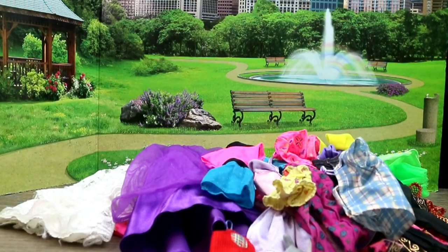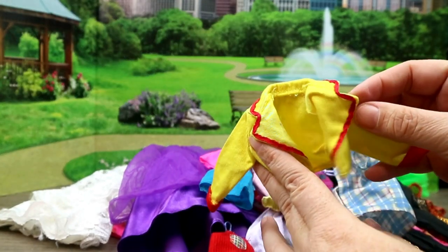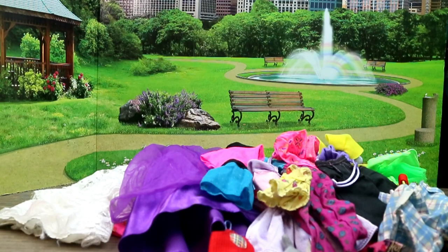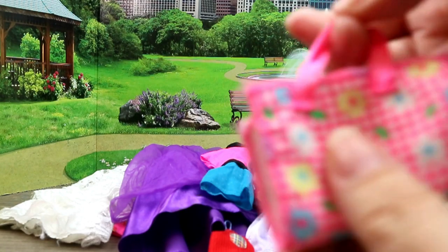Comment below if you know what some of this vintage stuff is — all of it's vintage. This I believe is Barbie, although it looks like Ronald McDonald's clothes. I do believe that is Barbie. And we've got like a little picnic Barbie thing — I'm not sure but it does fold out.